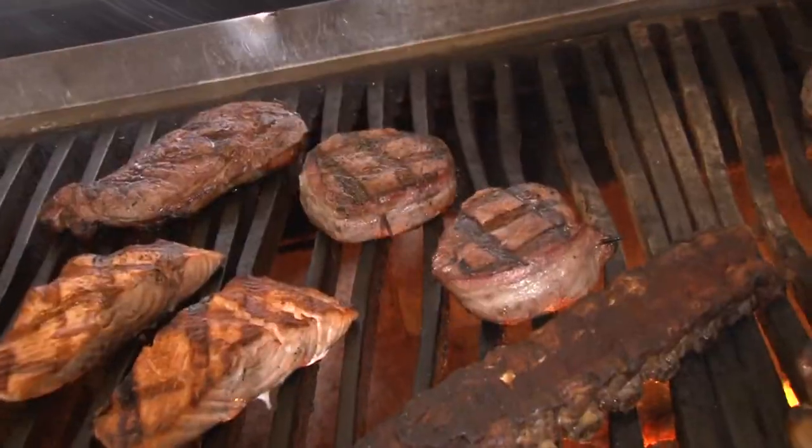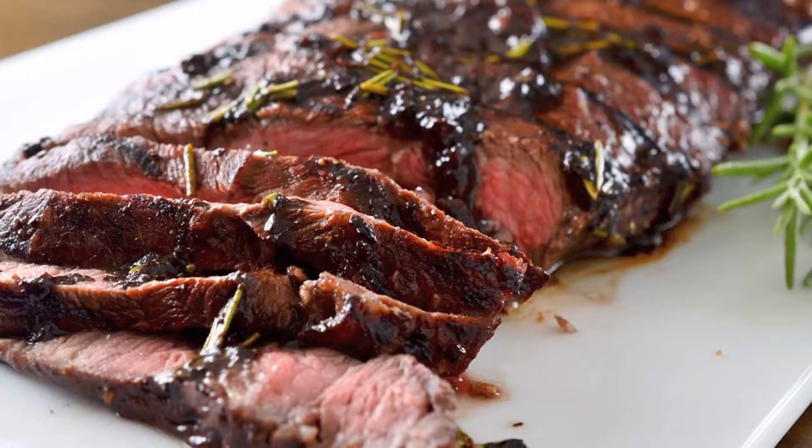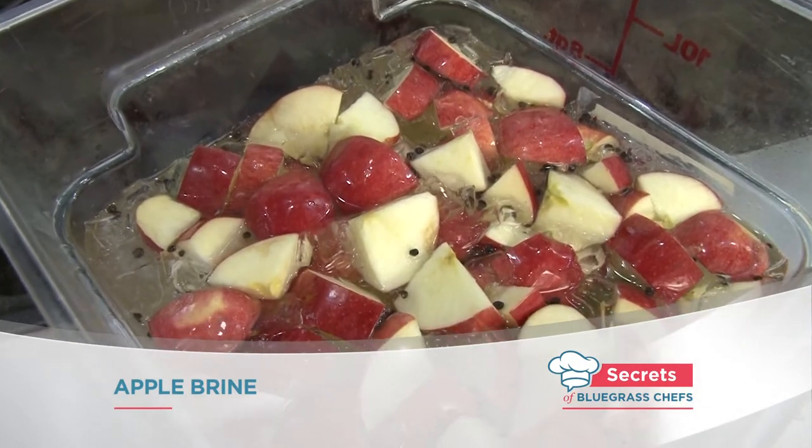Meanwhile, Tim Laird is busy cooking with Keeneland. The chef is letting him in on the secret to grilling everything from chicken to steak, and it's probably the last thing you would expect. It's all about apples — apple brine, that is.